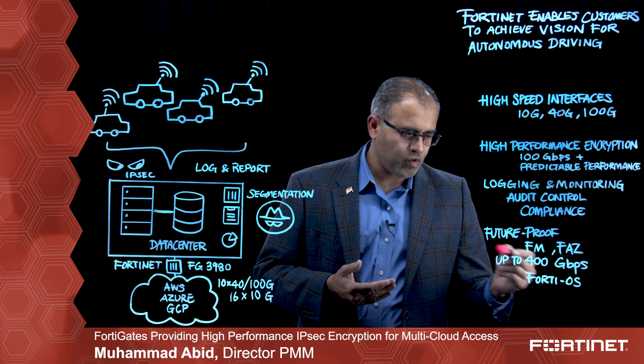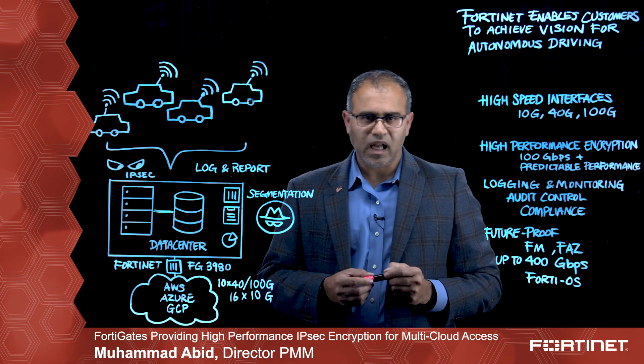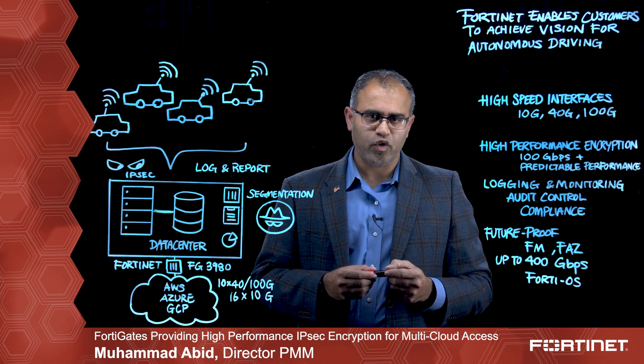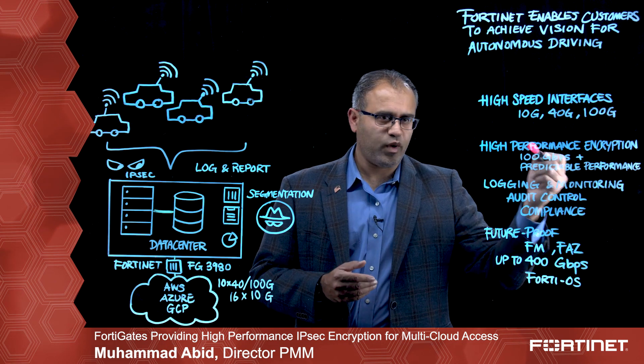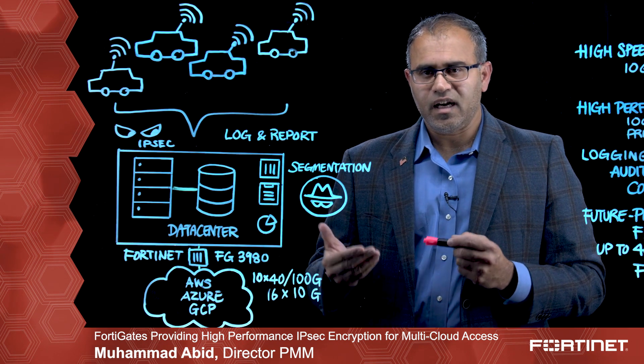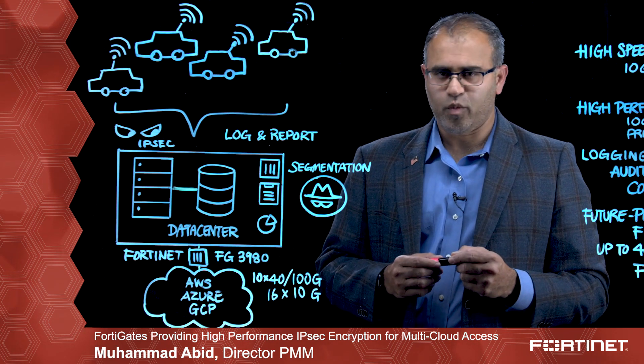The system also has to be future-proof, because you're connecting with multiple clouds, so the system should provide enough headroom for growth when it comes to IPsec performance. FortiGate is the answer that not only meets, but exceeds these demands and requirements from automakers.